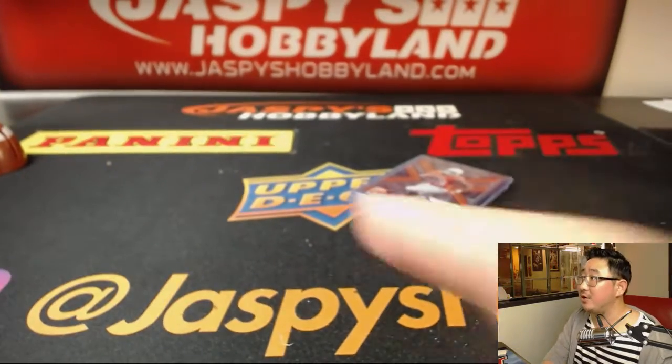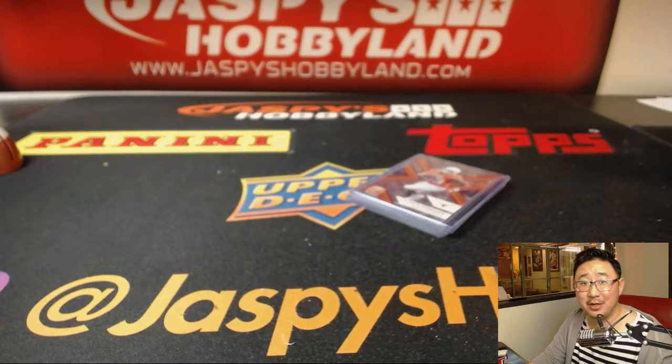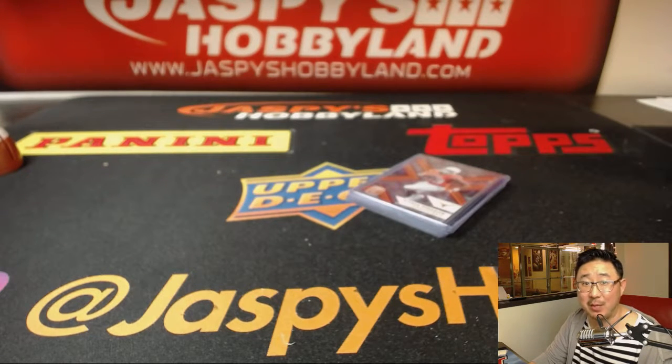Another box available right here on jaspyshobbyland.com, right where my finger is pointing — so check it out. Joe for jaspyshobbyland.com. We'll see you for the next one box break. Bye bye.